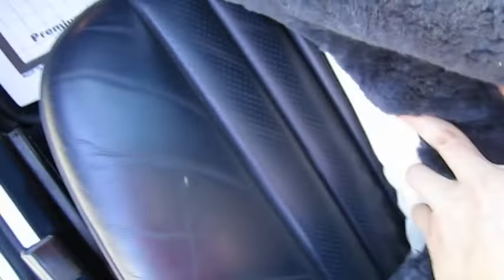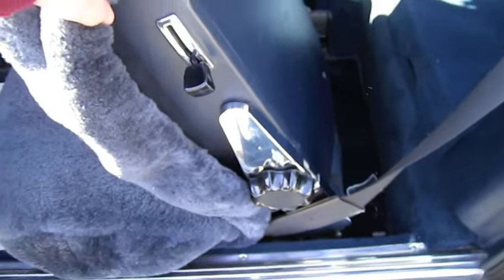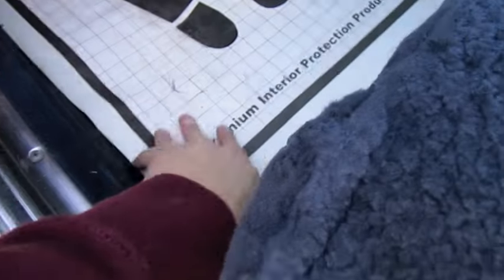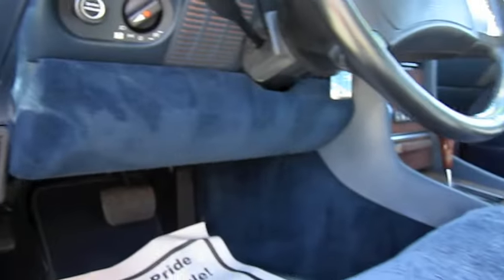It's got a couple seat covers on it right now, but the seats are in fantastic shape. There's very, very little wear. Carpeted beneath the dash.